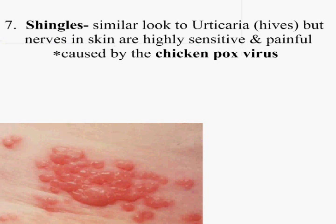Shingles — this is the one where the nerves are much more sensitive. This is actually caused by a virus, and it looks a lot like hives. My daughter-in-law gets this — she may end up with just one or two of them right along her waistband, but her entire area there, she doesn't want anything to touch it. It causes the nerve endings to be so incredibly sensitive.